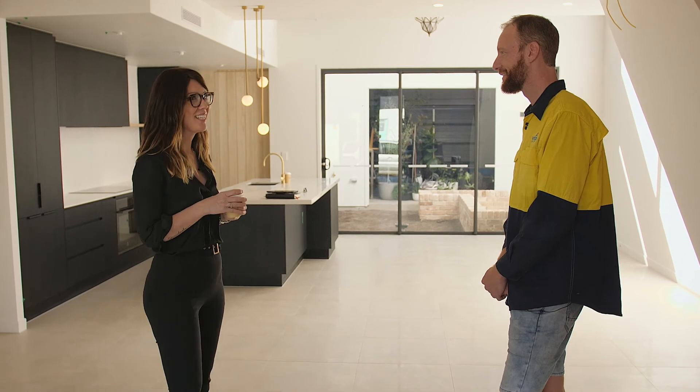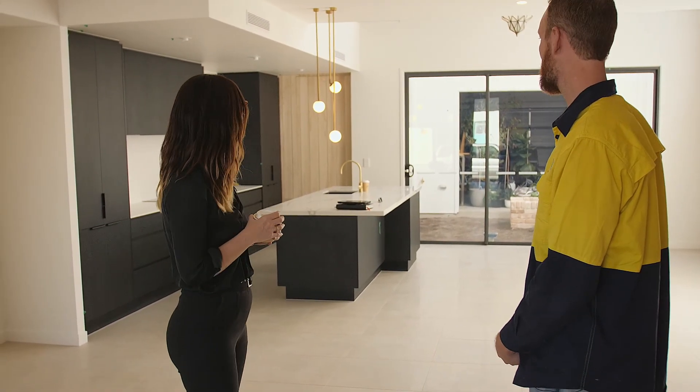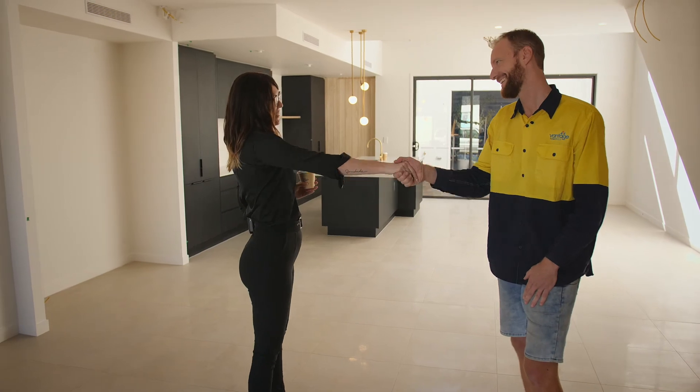So you happy with the house? Yeah, it's amazing. We'll meet back out here in 10 days and that will be the day for handover. Thank you for that, Beau. No worries. See you in two weeks. Bye.